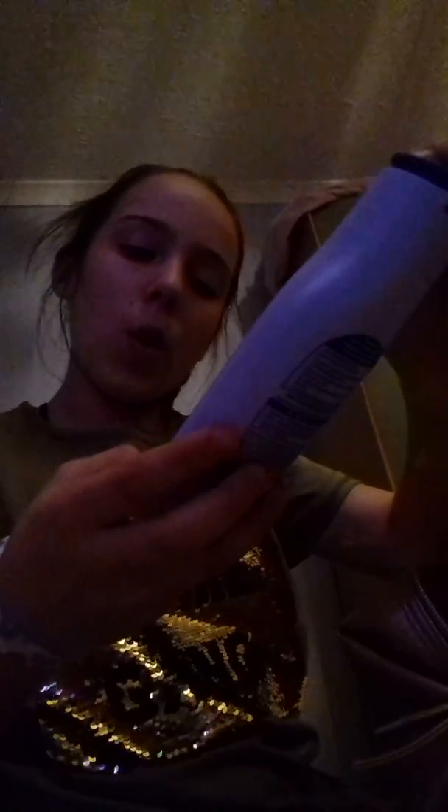Then I've got another new one — cherry blossom and jojoba oil, it's an oil in a lotion and it's new as well. So that's what I've got in this cute little bag.